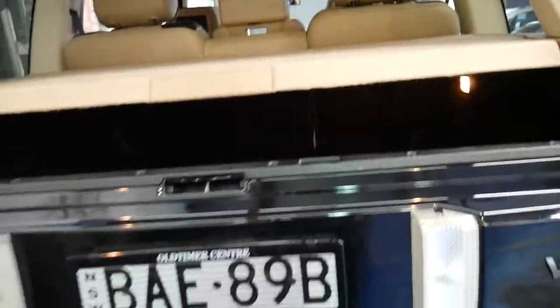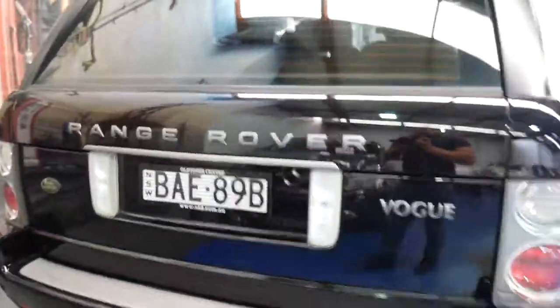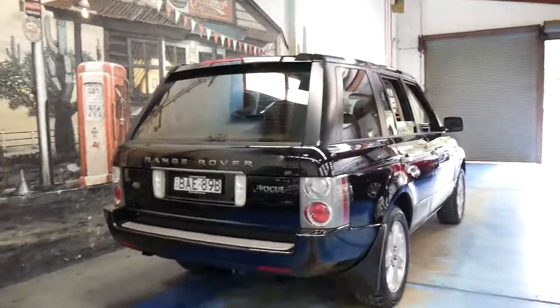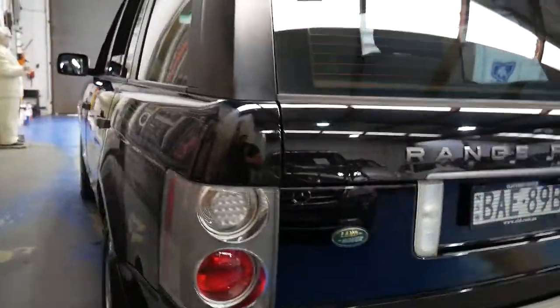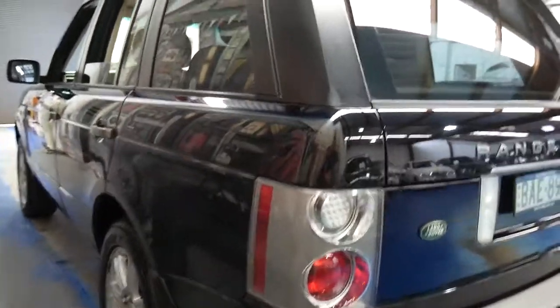These represent incredible value for money because they're reliable and surprisingly economical, and because it's the update series they've ironed out a lot of the little issues from the earlier series. It's also got parking sensors as well as a reverse camera, and it's got the original wheels.